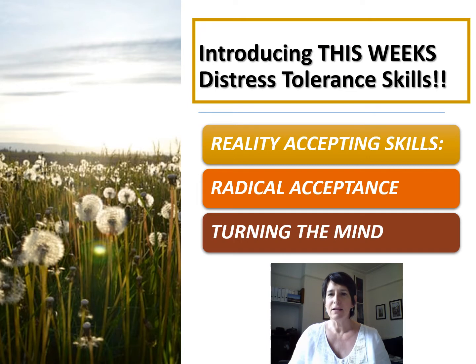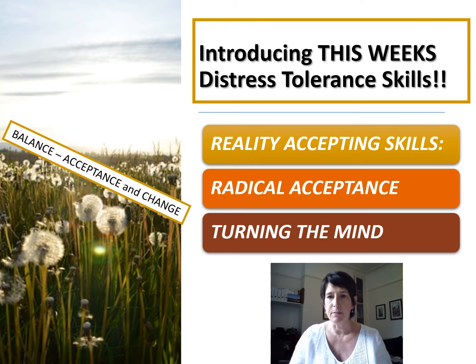We're looking at reality accepting skills, and we're going to do this next week as well. Previously we've been looking at crisis survival skills, which we use to get through a situation without making it worse, or to take the edge off extremely high emotion so we're able to utilise our emotion regulation skills and look at problem solving and fitting the facts. Reality accepting skills are really important when we are faced with painful facts that cannot be changed immediately — and sometimes those painful facts can't be changed ever.